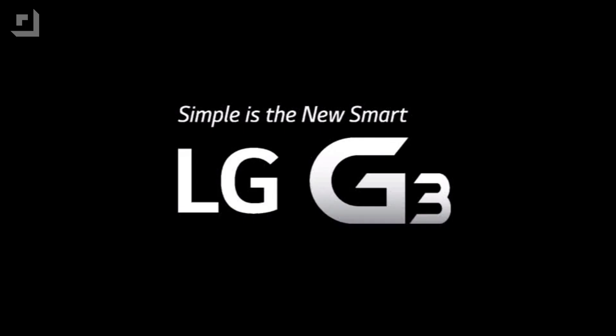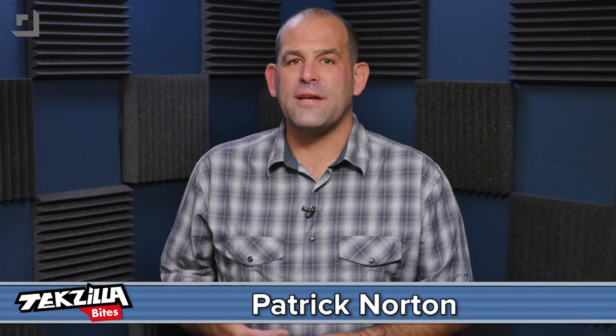This episode of Tekzilla Bites is brought to you by the LG G3. Welcome to Tekzilla Bites, feeding your tech hunger fast.